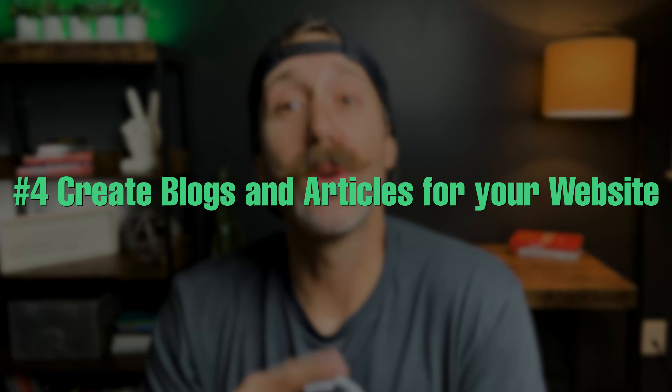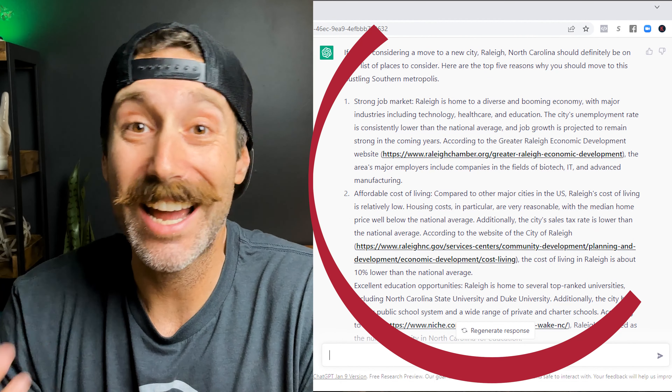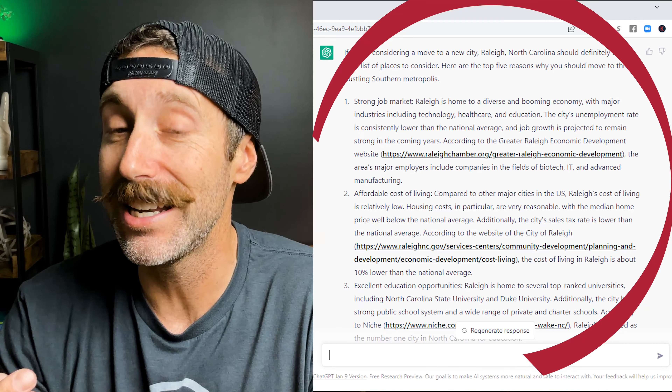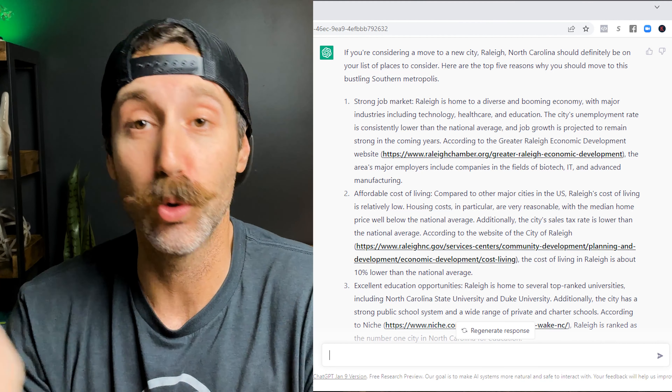Number four is to create blogs and articles for your website. Blogging and creating local-based content is a great way to generate more leads, boost your SEO, and help provide value to people who either live in or are moving to your area. When you do this, make sure to ask it for SEO-rich titles, meta tags, and include things like URLs to external sites in the blog, because that really helps with the authenticity, relevancy, and value of your blog article across the Google platform.